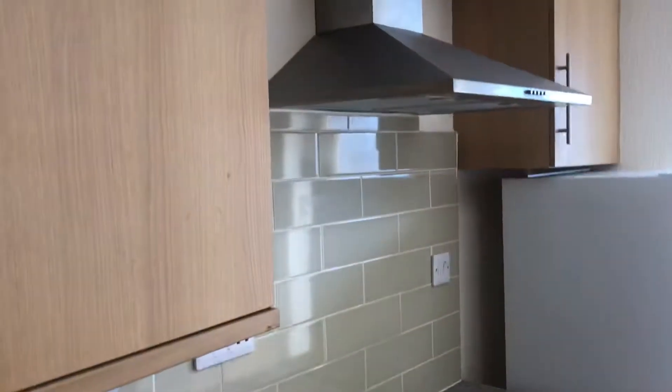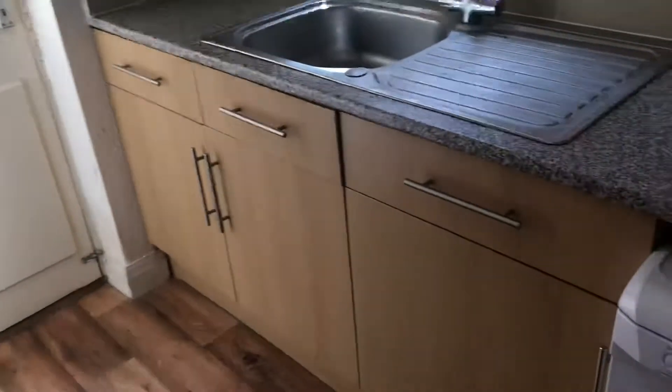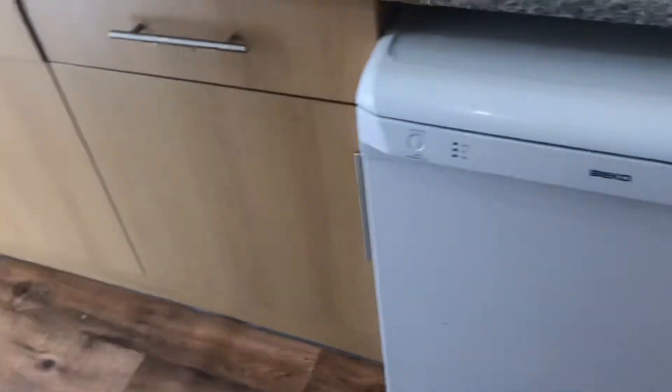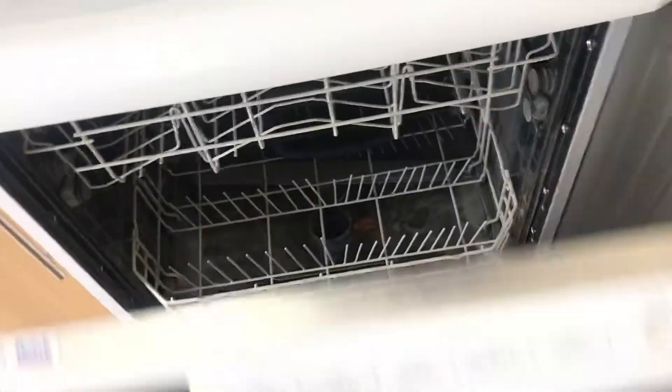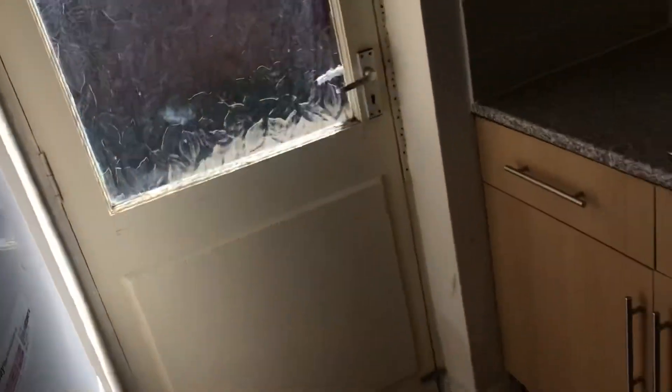And then there's an understairs cupboard, and then through to the kitchen. So it's got nice modern tiling, an integrated cooker, hob and extractor, and wood effect base and wall units. There's a radiator just there. You've got base units, a dishwasher, washing machine, and a fridge freezer as well. Sink and drainer, and then a window looking out onto the rear yard. And then you've got the door there leading outside.